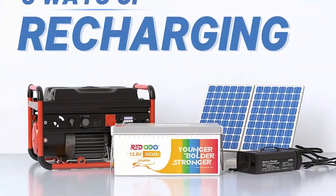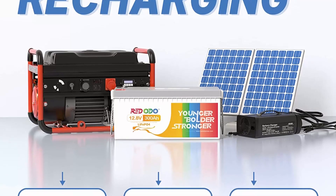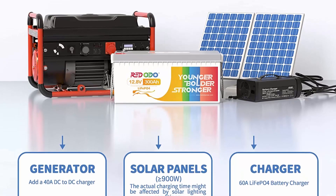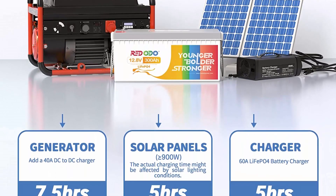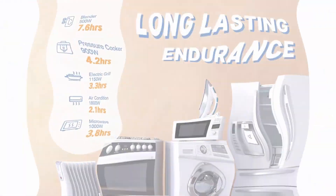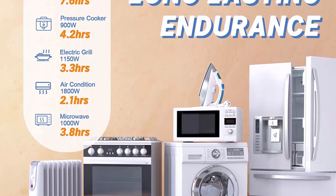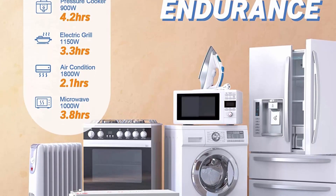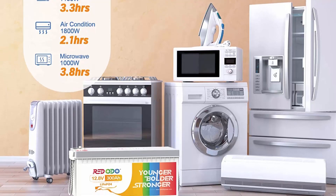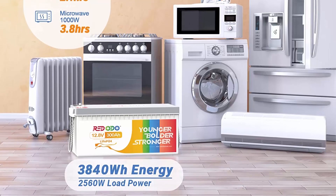More usable capacity — a full charge on the RitaDo battery can run common appliances for consecutive days, like running an 80W refrigerator non-stop for 48 hours, about two to four days. The LiFePO4 battery has 300Ah capacity with low self-discharge rate and low capacity loss, 40% more powerful than the same-size lead acid battery, one-third the weight, and 4000 to 15000 cycles.